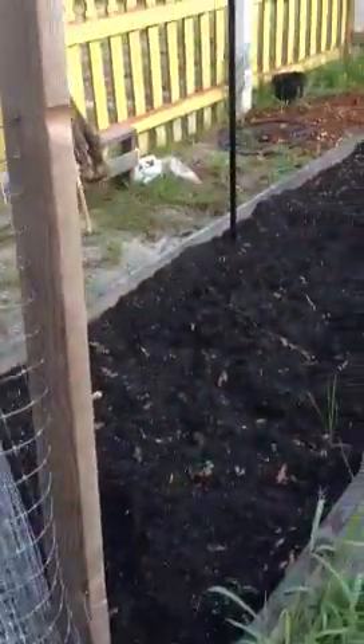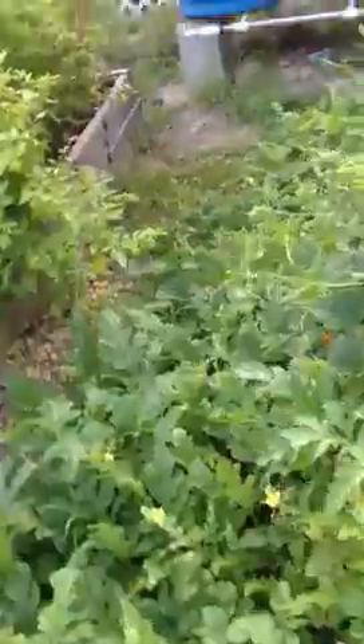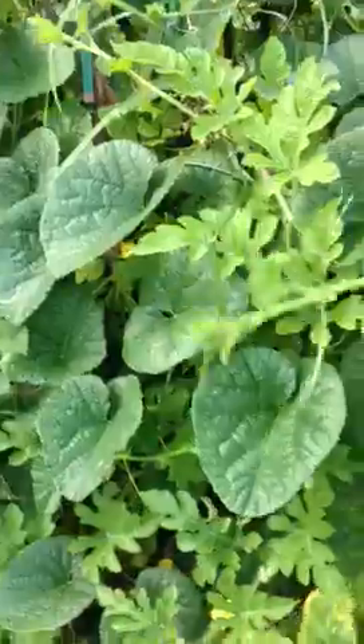This is where we had the tomatoes at. Let's pull those up — those are out of there. Over here we still got melons, sweet melons. There's some growing in the stockings here for the vertical growth.